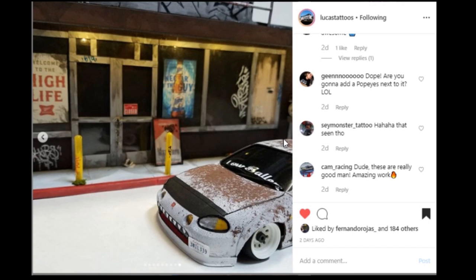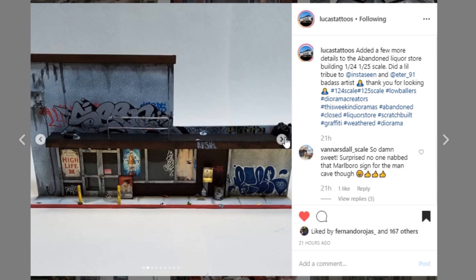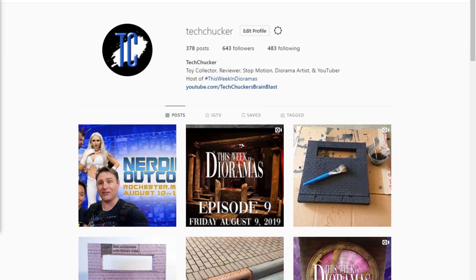Thank you so much to everybody for participating and for using the hashtag — it is the best way to get showcased. Because I took the week off, I really had a lot of displays I could have showcased, so we'll probably be throwing a few more into next week's episode. Keep on tagging everything — it's better that I am overwhelmed with too many projects than not enough. So far I've not been disappointed whatsoever, and I hope you guys haven't been disappointed either.